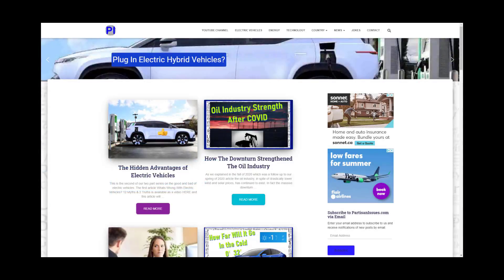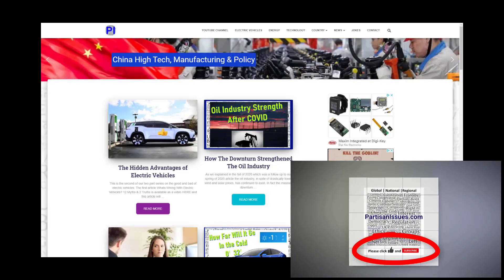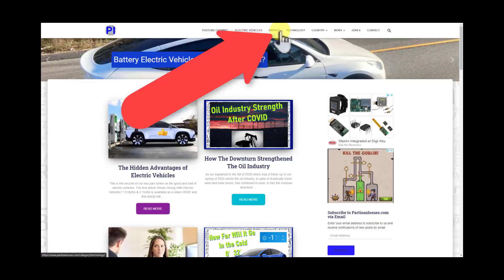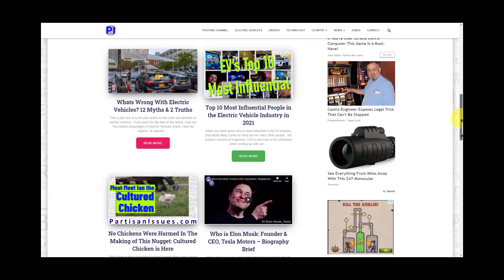We'd like to interject for just a few seconds and ask you to click like. And if you like this type of thing, please click subscribe. Both of those things make a huge difference in the Google algorithm. We mostly talk about electric vehicles, the energy industry, and high technology. We take on both sides of issues and try to stick with facts. Thanks. Back to the show.